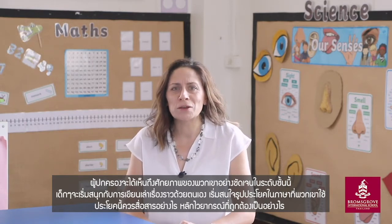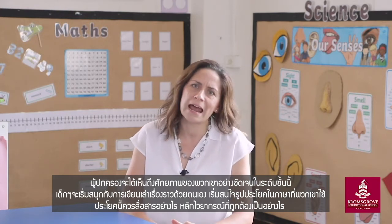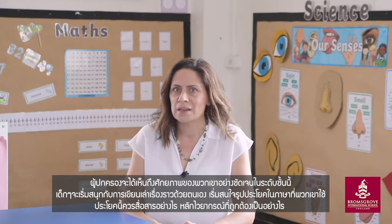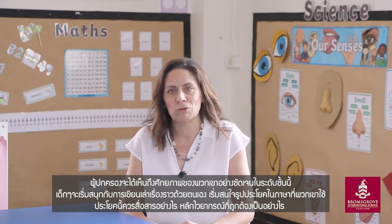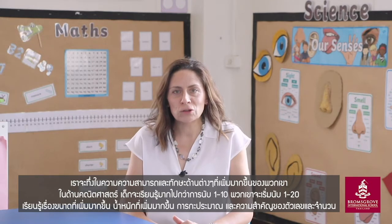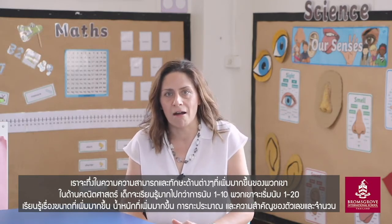They start to enjoy story writing, they start to think about the composition of their language, how they speak, the tenses they use, the adjectives they describe in their stories. In year one, our children really start to amaze us in what their capabilities are.